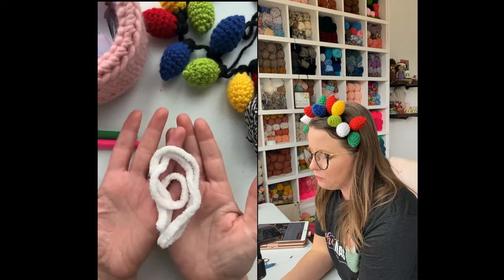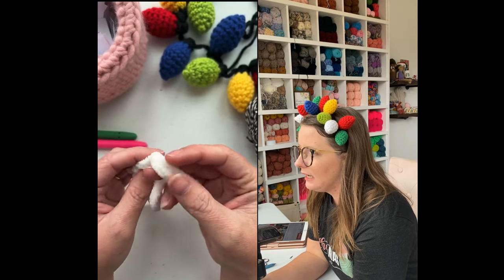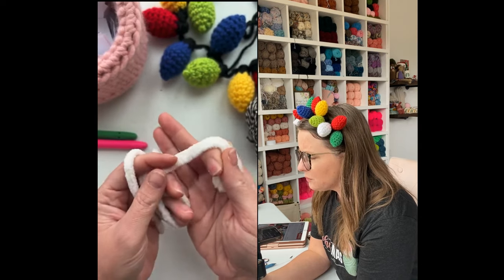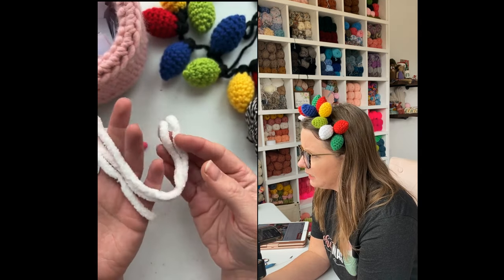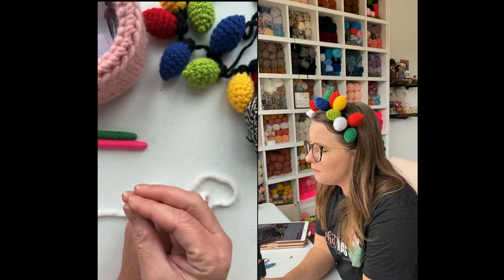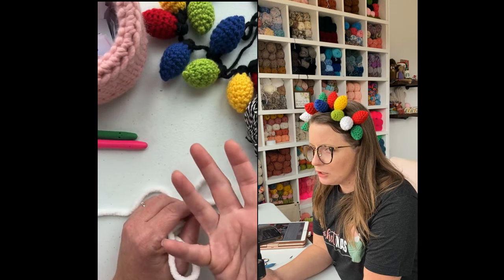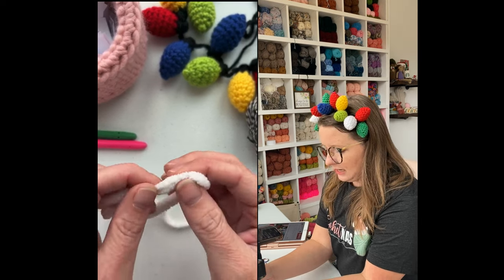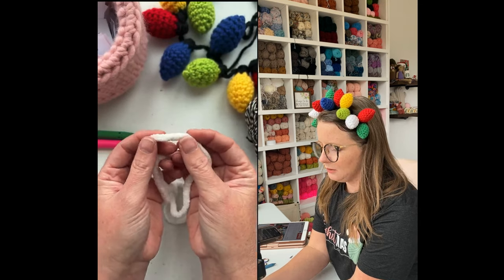You're going to need some Bernat blanket yarn, or any blanket yarn of your choice. This is Bernat blanket yarn in the color white. These crafty facial rounds were inspired by a facial round called Face Halo — theirs were white with a black border and I was trying to replicate that look. The Face Halos are more expensive and they're made with microfiber material, which is supposedly really good for getting deep down in your pores.